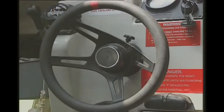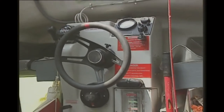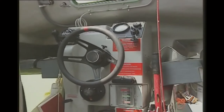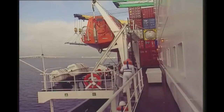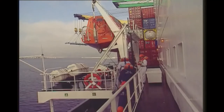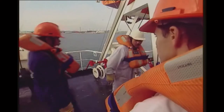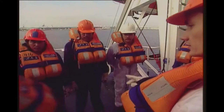In totally enclosed lifeboats, the coxswain has a control position. The boat is steered and the safety systems are operated from here. On some cargo ships, these lifeboats need to be lowered to the embarkation deck, but most totally enclosed lifeboats are boarded and launched from the stowed position.